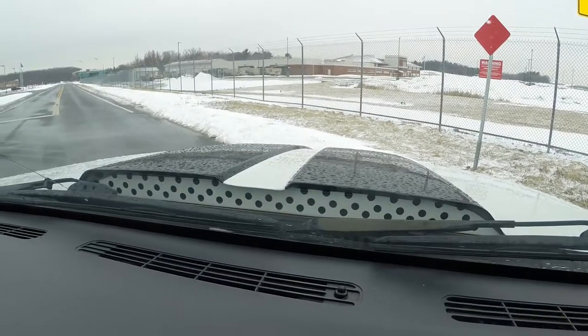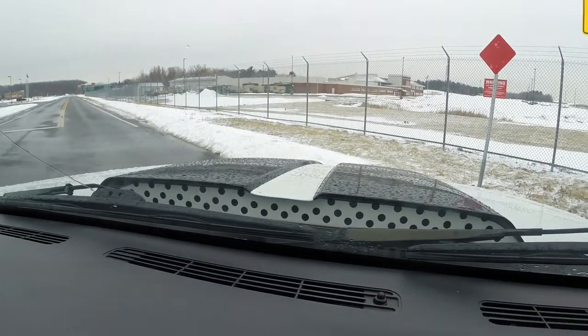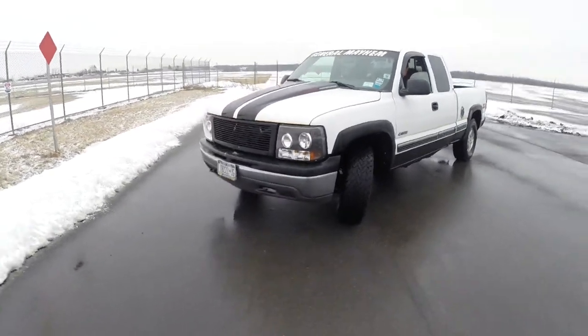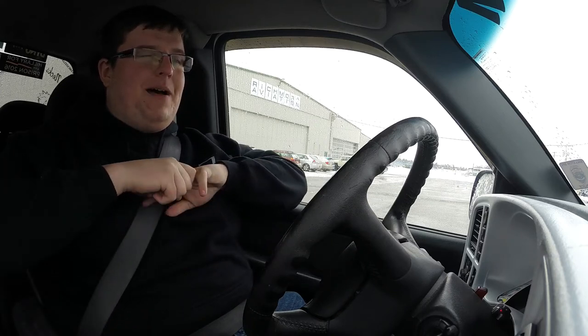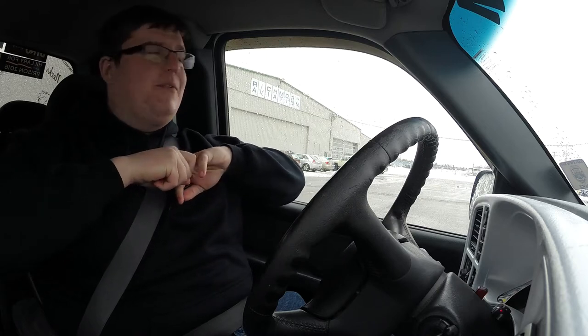It's got a Cal induction hood that's actually functional — it sucks in air via the intake. It's dubbed the 'General Mayhem' because my friends thought it was funny that I beat the absolute crap out of this thing. It also has a Dixie horn from Horn Blasters — 125 decibels, runs off a single air pump with no tank, and it's wired directly to the center of the steering wheel, which is actually pretty cool.